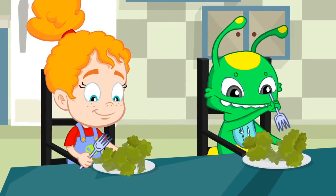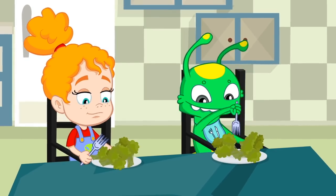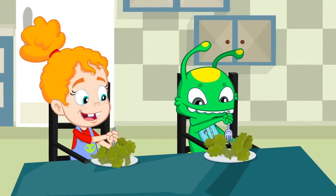Yummy! Remember, kids, vegetables are healthy and tasty treats that give you all the energy you need to play nonstop.